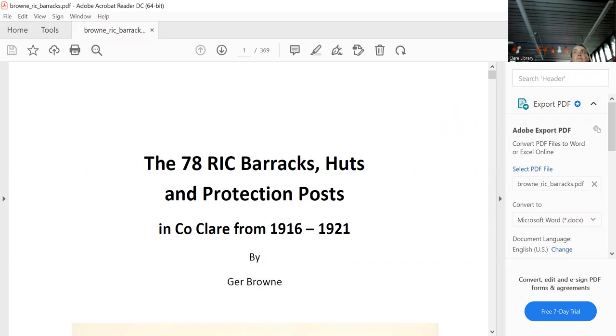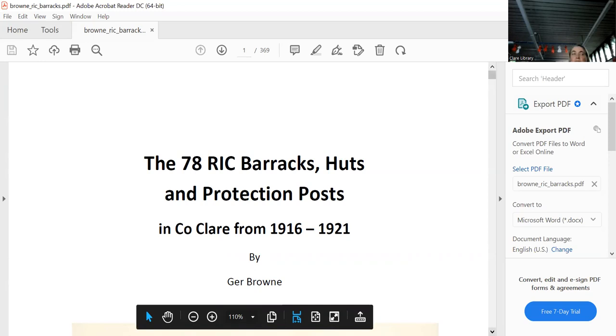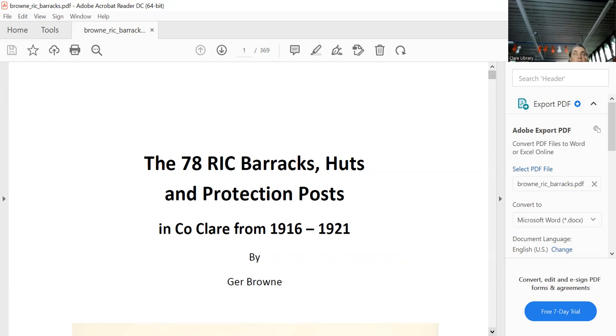Tonight we'll concentrate on the Clare barracks — the huts and the protection posts — all between 1916 and 1921, sticking to the revolutionary period. If you go back to 1915, 1914, 1913, you'll find different protection posts. The protection posts were built to protect the landlords from the locals.